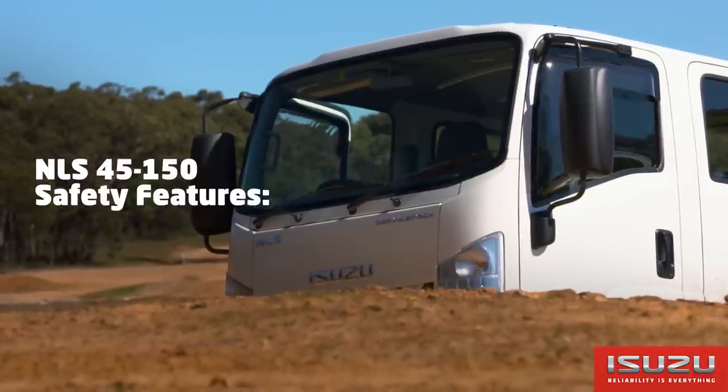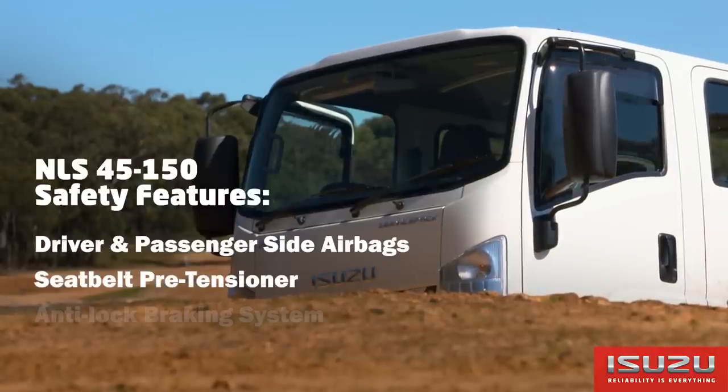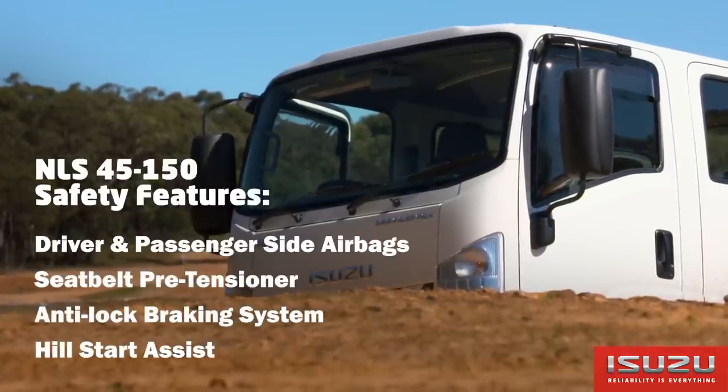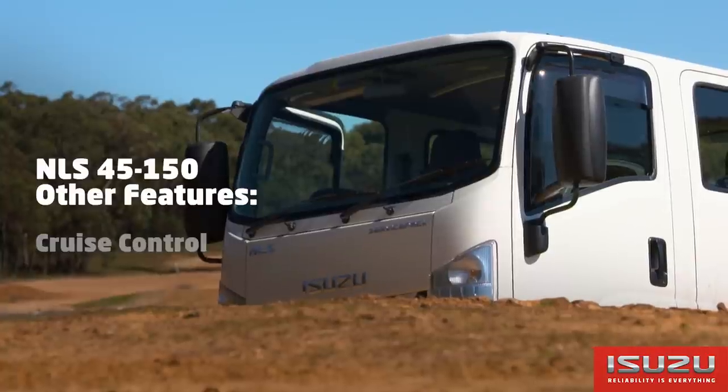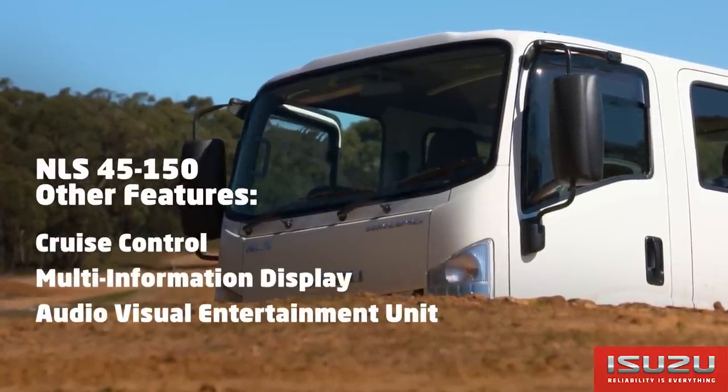Safety features on the NLS 45150 include driver and passenger side airbag and seatbelt pretensioner, ABS brakes and hill start assist. Other features include cruise control, multi-information display and Isuzu's audio visual entertainment unit.